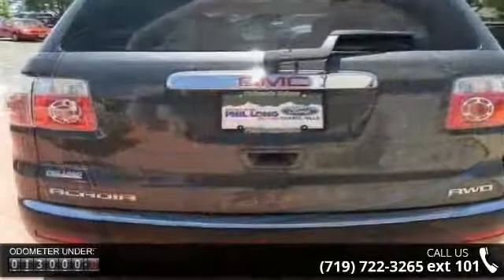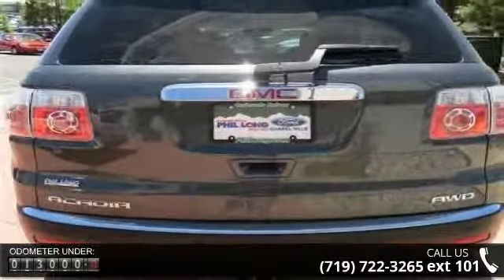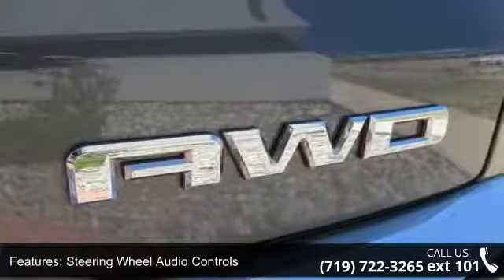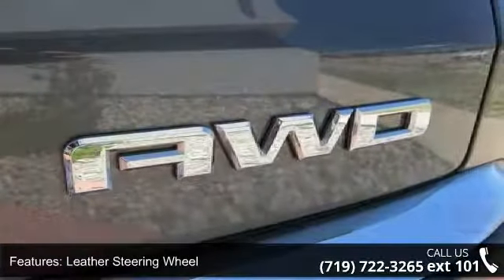Enjoy these notable features: all-wheel drive, passenger vanity mirror, driver airbag, third row seat, power door locks, fog lamps, power liftgate, and remote engine start.